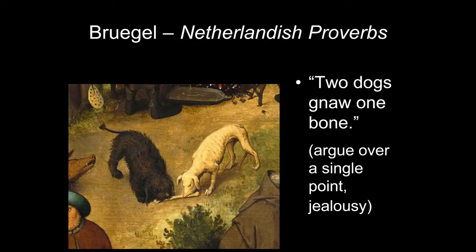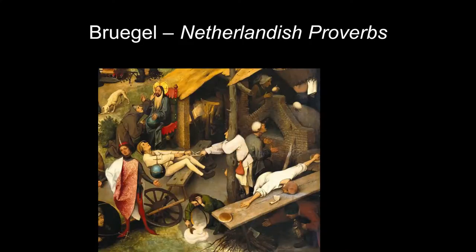Two dogs gnaw one bone: it could mean people who argue over one thing, or jealousy — they both want the one bone. There's also a man stretched out on a plank with hands trying to extend from one loaf of bread to another — extending from one loaf to another means it's hard to make ends meet. And in the upper left of this detail, look at what we'll examine next.